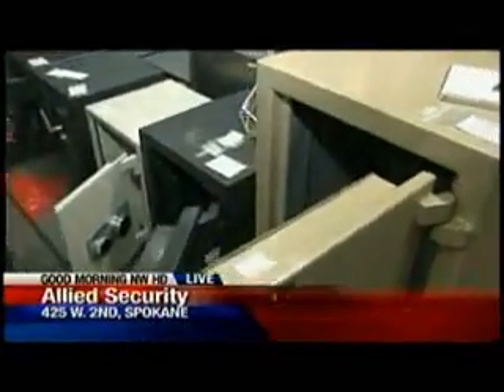We're joined here by Brian Morgan with Allied Security. Brian, you were telling me you've been very busy lately. We have — we've had a lot of people coming down inquiring about safes and security systems. A lot of safes have been asked for because of the jewelry thefts, a place just to lock up your valuables.